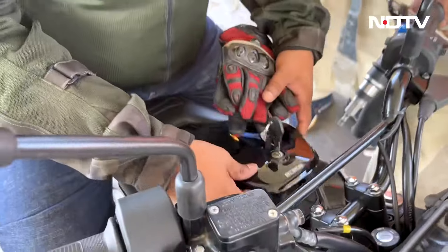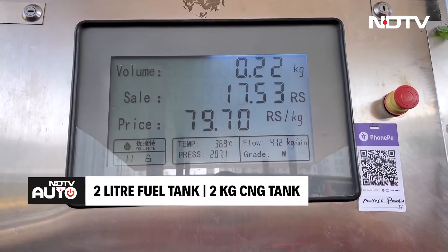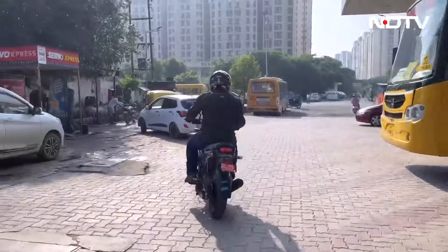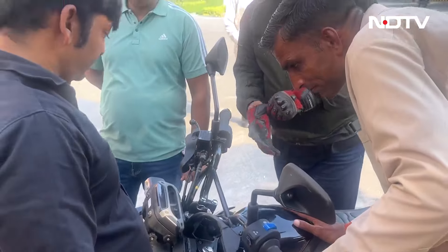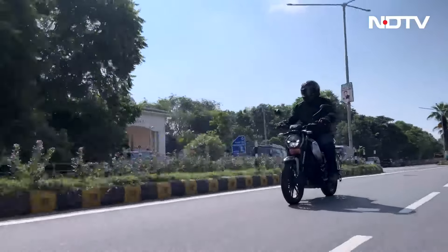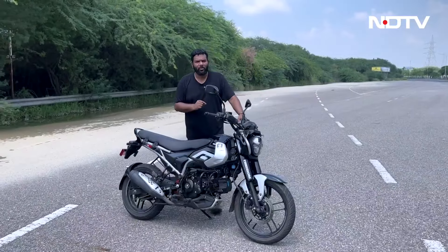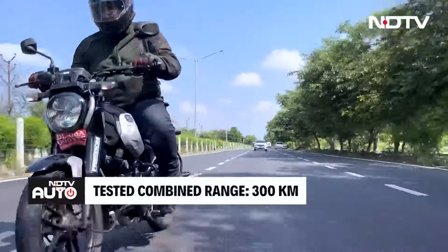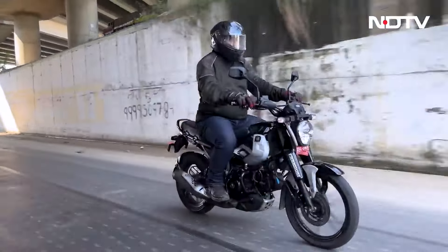The petrol and CNG filler points are under a flap on the fuel tank. The fuel tank holds 2 liters of petrol and the CNG tank holds 2kg of CNG. Bajaj claims 130km on petrol and 204km on CNG, for a combined range of around 330 kilometers. During the efficiency test running approximately 190 kilometers, the real-world results showed about 94 kilometers per kg of CNG and about 54 kilometers per liter of petrol, giving a real-world combined range of about 300 kilometers — very close to the claimed 330 kilometers.